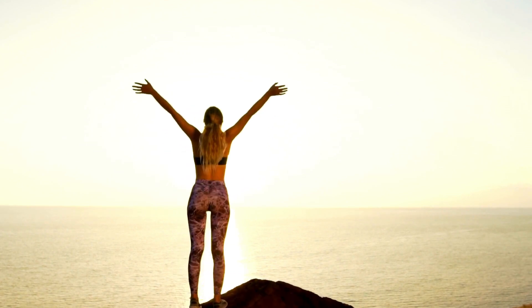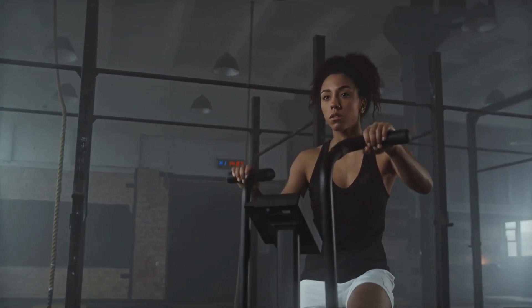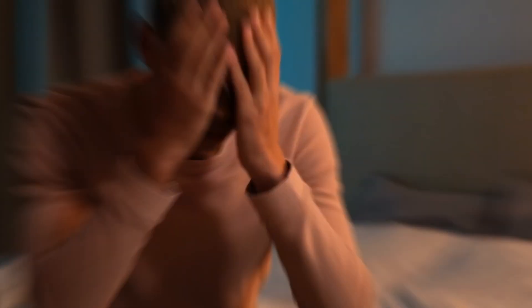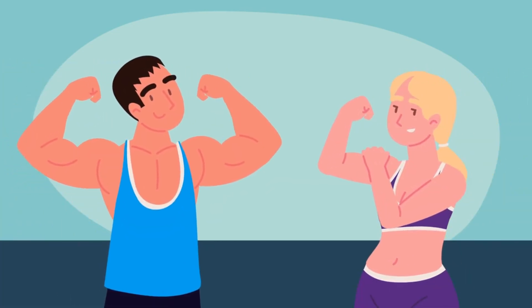Furthermore, this blend acts as an excellent tonic to enhance the body's energy levels, making it perfect for individuals engaged in strenuous activities or those seeking increased vitality and resistance against fatigue. Embrace this powerful mixture to reap its multitude of health benefits and invigorate your body for optimal performance.